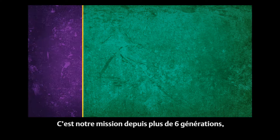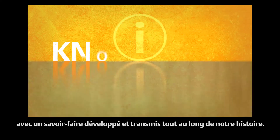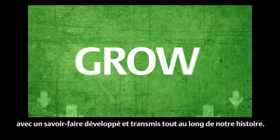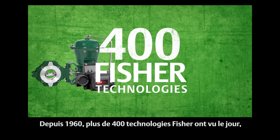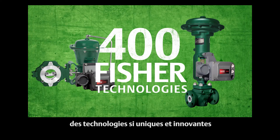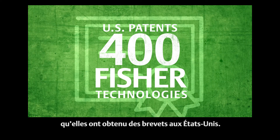It's been done that way for over six generations, and knowledge is built and passed down as we grow. There have been more than 400 Fisher technologies since 1960 that were so unique and innovative that they were awarded U.S. patents.